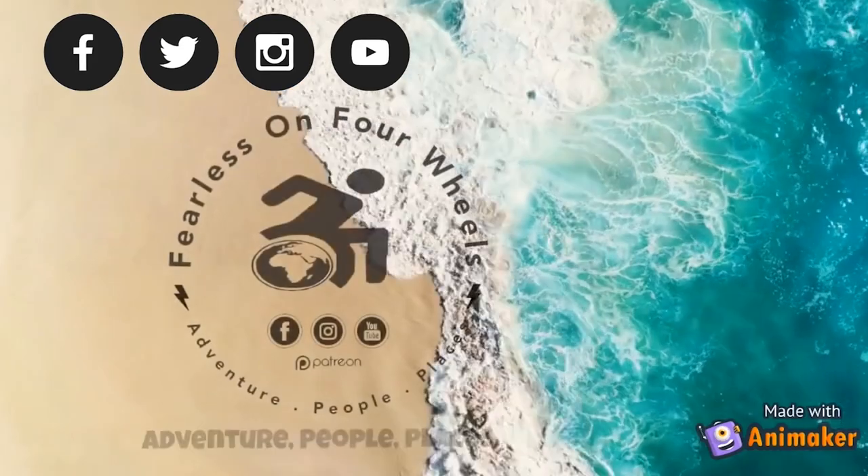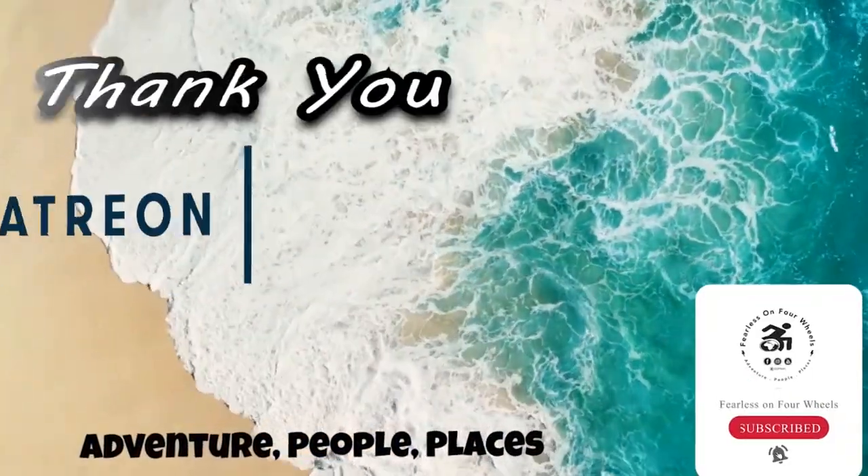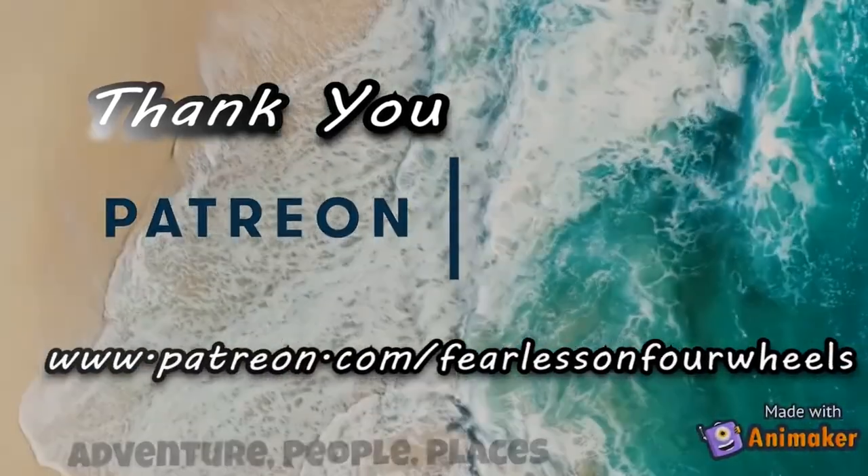But that's a story for another time, so please remember to like, subscribe, and hit that bell icon so you won't miss out on future adventures. Thank you to our Patreons for making these videos possible.